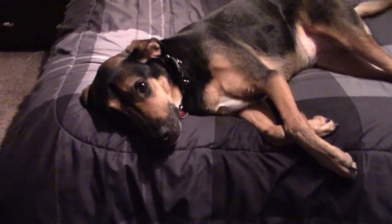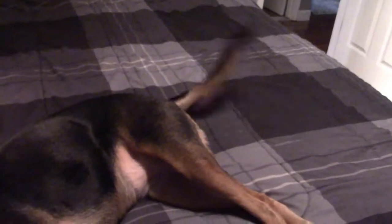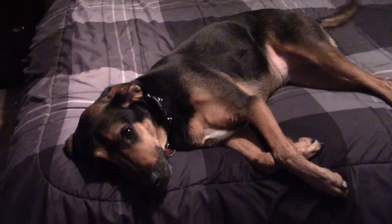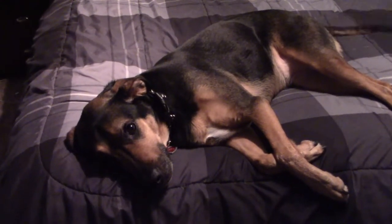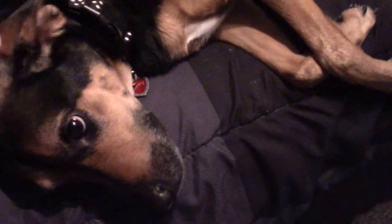I suppose we should start with the queen of the castle — my dog Buffy. She is clearly very excited, but not excited enough to get up. She is five years old. I got her from a shelter when she was just a puppy. She has a lot of anxiety, but she is a very, very good girl and I love her very much. She's the best girl in the world and no one can convince me otherwise.